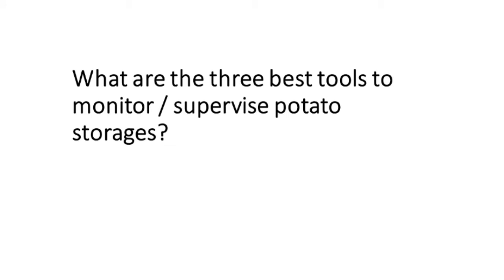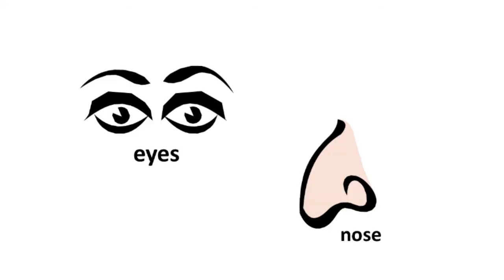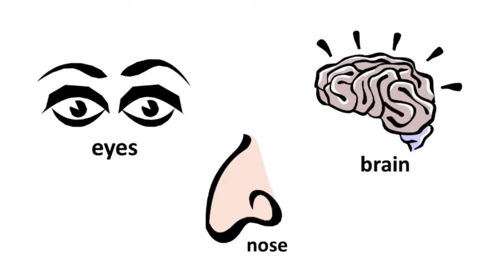Let's take a look at the three best tools to monitor a potato storage. The first two are your eyes and your nose — if you see fruit flies flying around, if you see depressions in the pile, if you smell ammonia, those are all warning signals. And you've got to send those messages to your brain, and you've got to say, we see some things here that are not right — how are we going to deal with it? And we have to start immediately.